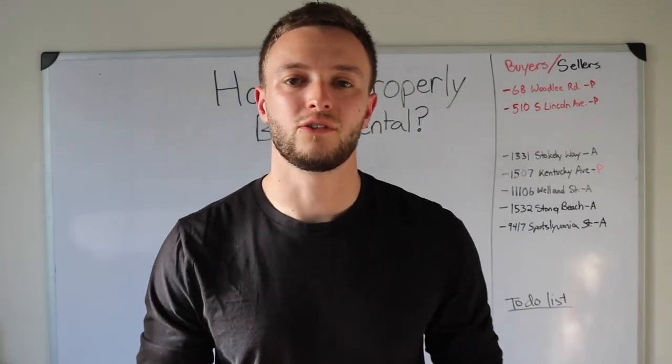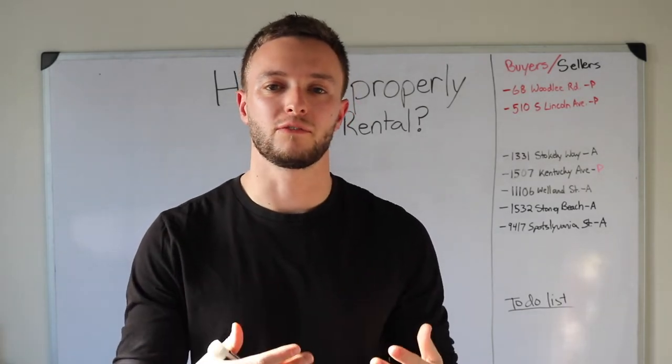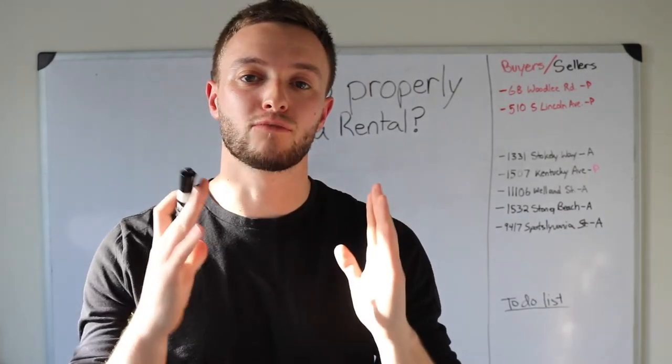A rental property has a few different aspects to it. I want to go over three of the biggest things to kind of restructure some of your minds and how to think about an investment property. So without further ado, let's jump right into the video.